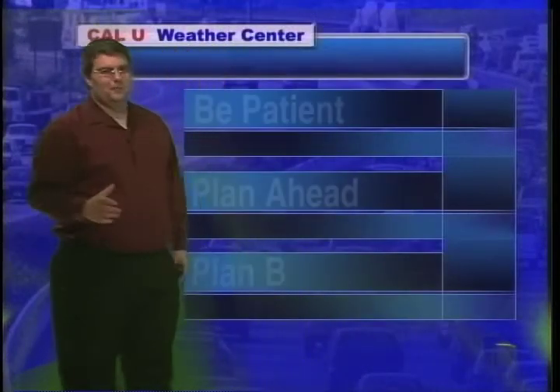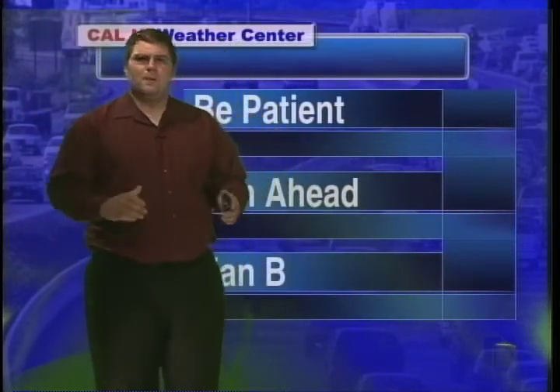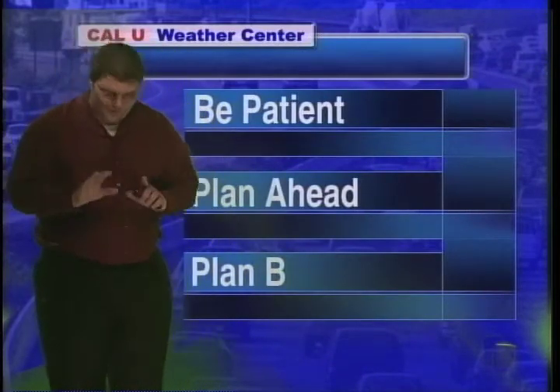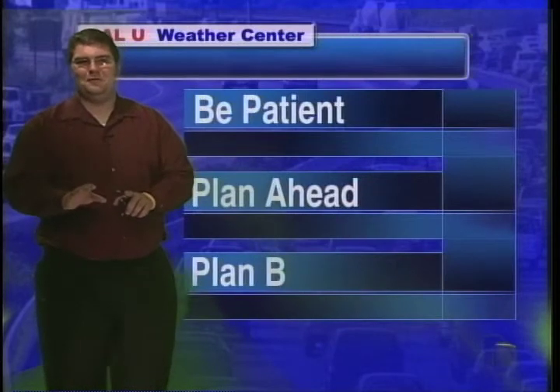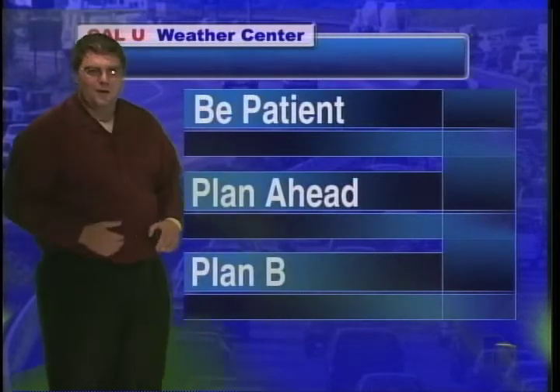The three things you want to remember as you're trying to get down to campus: be patient, ladies and gentlemen — this is new to everybody, including your teachers, staff, and bus drivers. Also, plan ahead: check the bus schedule, and yes, it's understandable that the bus schedule changes a lot, so stay up to date and have a plan B. See if somebody can pick you up, or talk to your instructors about being late. This is new to all of us. Hopefully I cleared a few things up. I'm Kevin Wagner in the Cal U Weather Center — back to you at the desk.